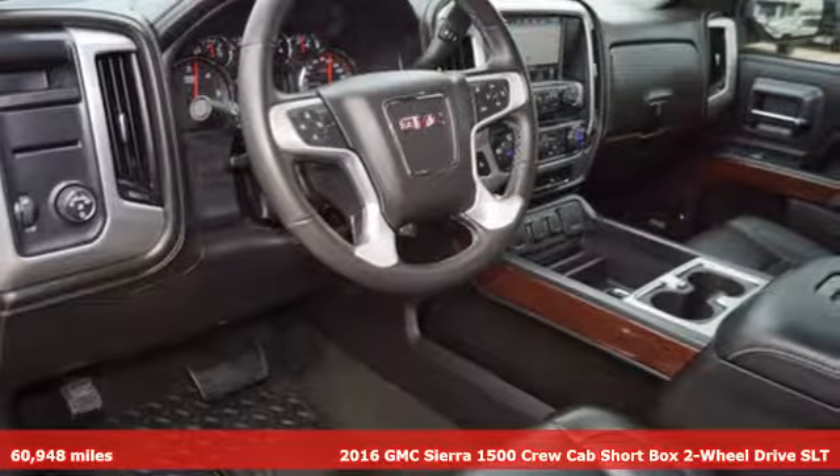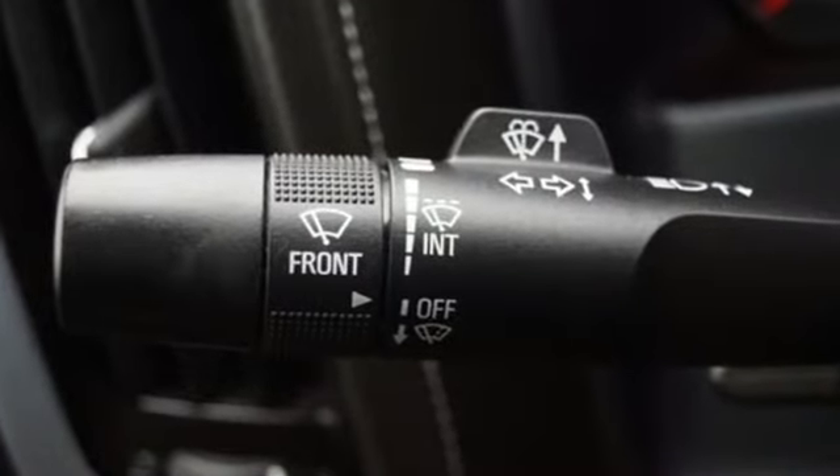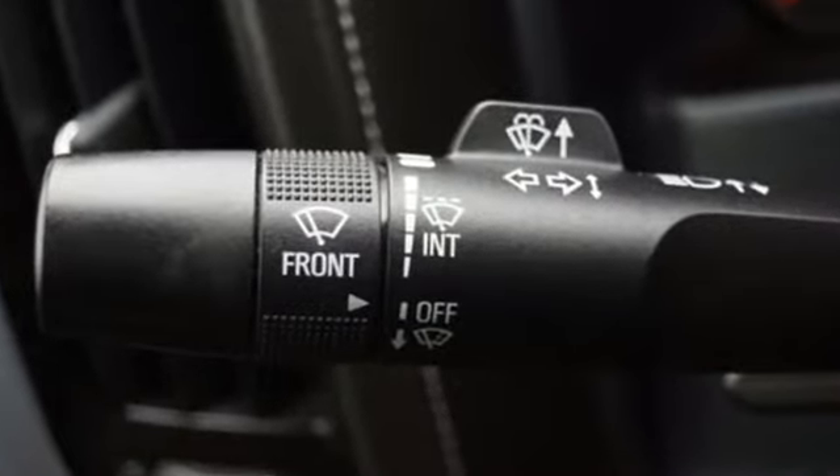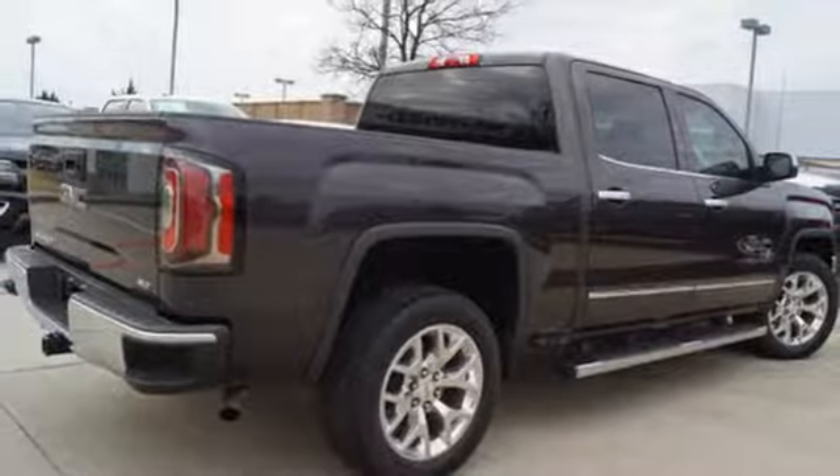Plus, it offers an exciting list of features: streaming audio, power tilt-down heated mirrors, front heated leather bucket seats, auto-dimming rear view mirror, Wi-Fi hotspot, and dual zone climate control.